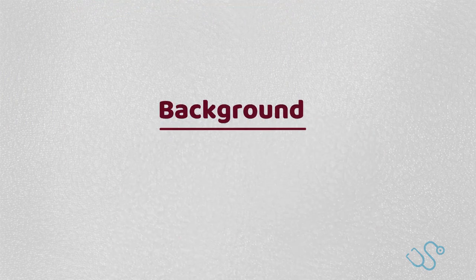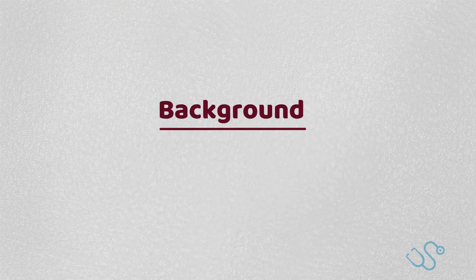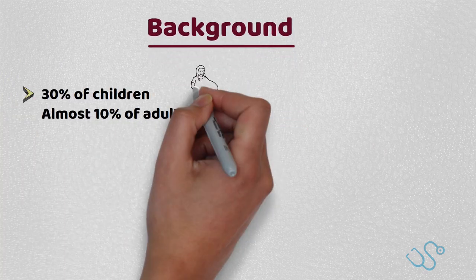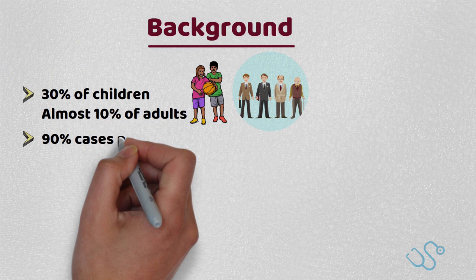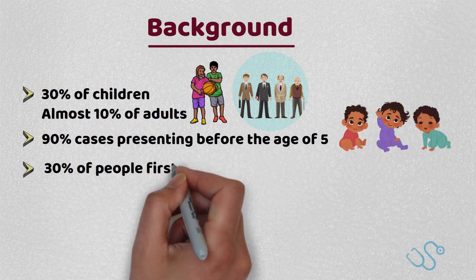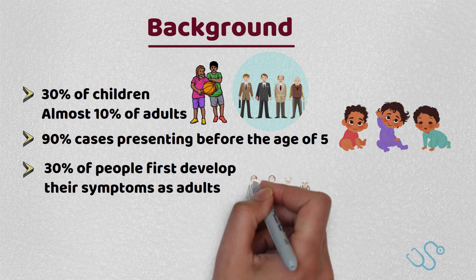It's probably the most common dermatological condition we are presented with in our practice, affecting about 30% of children and almost 10% of adults, with almost 90% of cases presenting before the age of 5, although up to 30% of people first develop their symptoms as adults.